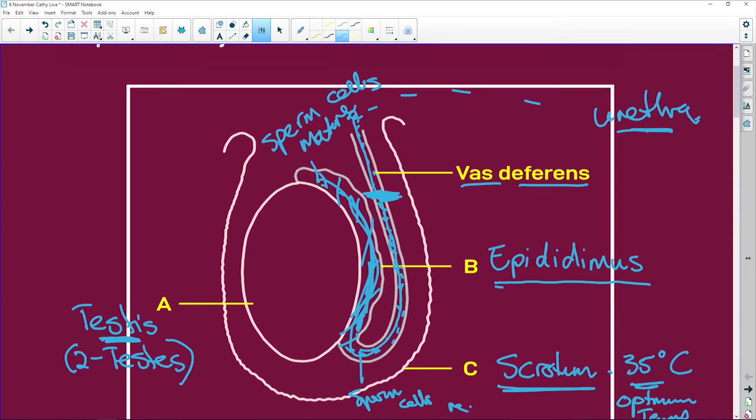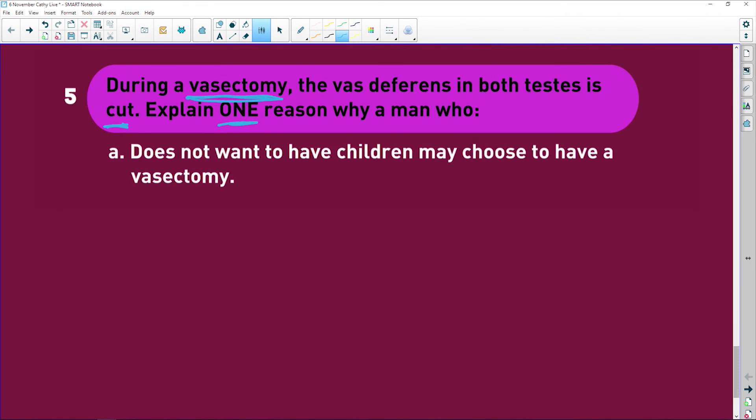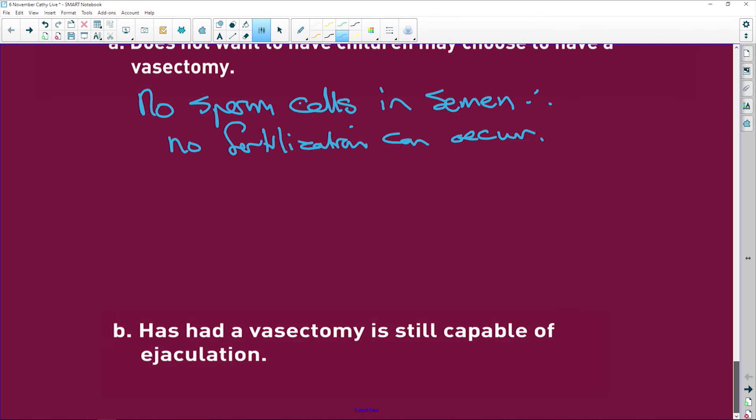The sperm cells are then reabsorbed. This means there are no sperm cells in the semen, and therefore no fertilization can occur.